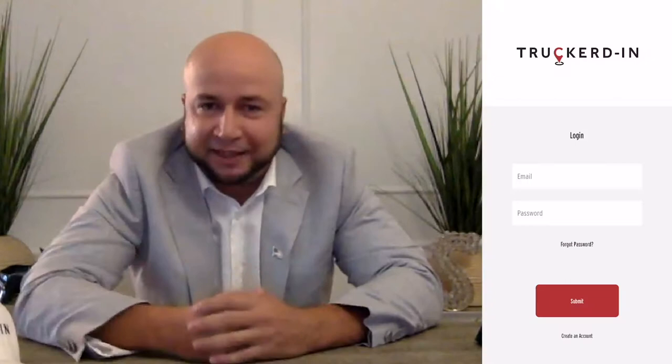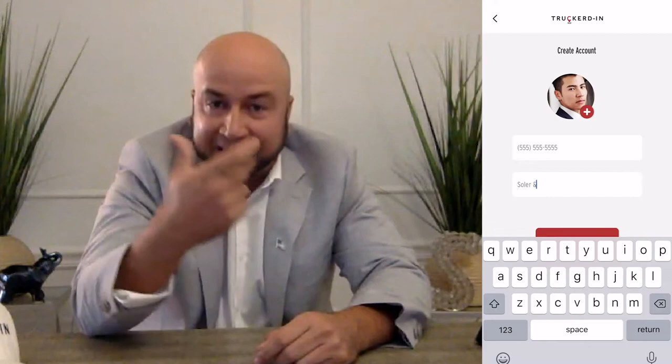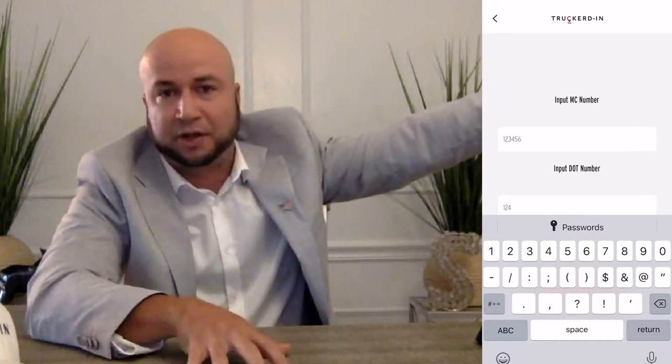TruckerDen is the new way for drivers to check in at the warehouse. They just download an app — it's pretty self-explanatory. They create an account, entering their truck, tractor, and trailer number with a plate and a picture of their ID, and they're good to go. As soon as they click the sign-in button, they're already in the warehouse system — of course, the warehouse has to be using TruckerDen.